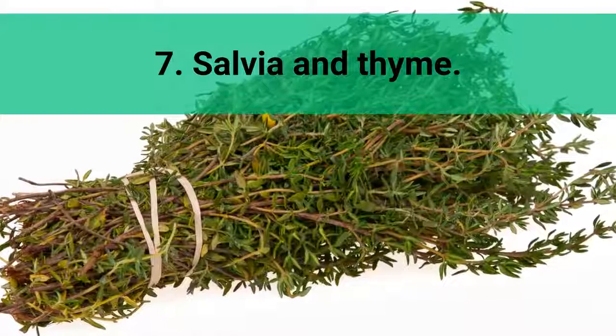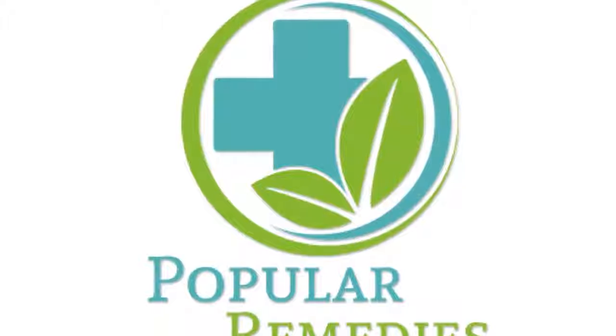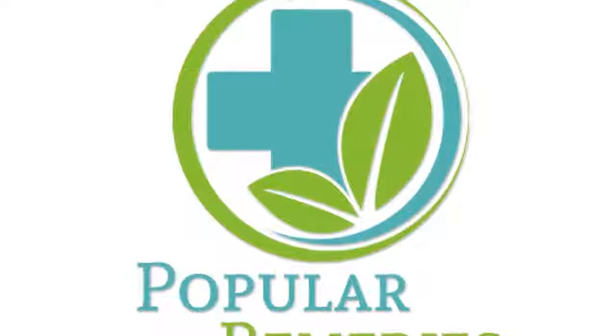7. Salvia and Thyme. An infusion with these powerful antiseptic herbs will help reduce throat pain and open the lungs.